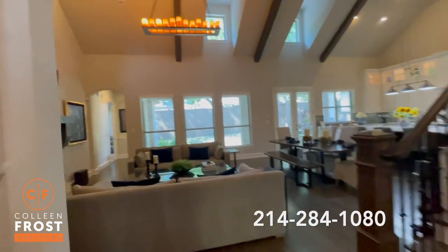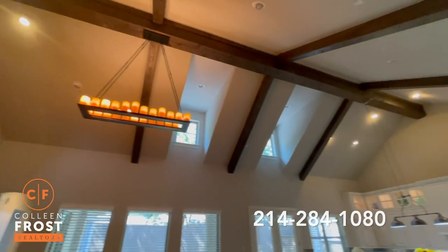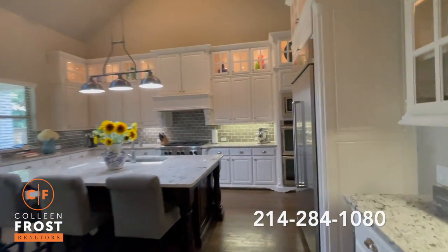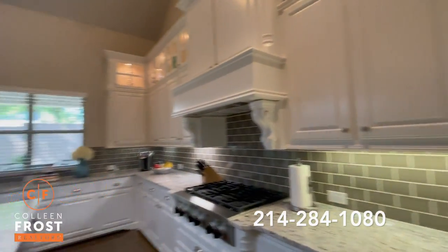Check out this great room with built-ins, beautiful beam ceiling work, open to the kitchen, great center island — wonderful for entertaining — and stainless steel appliances. It's just exquisite.